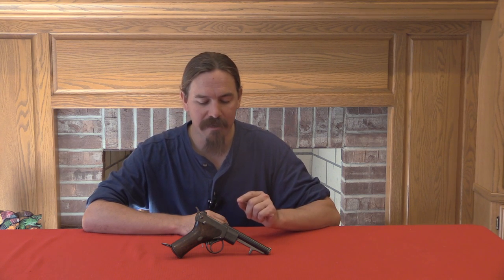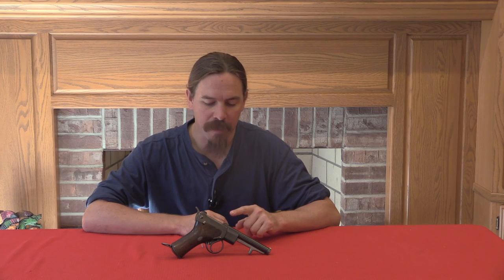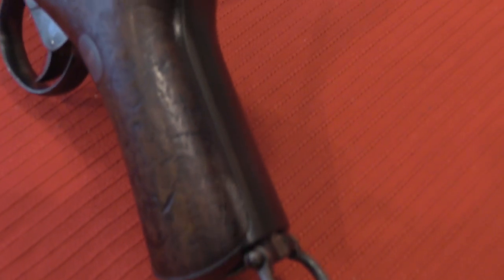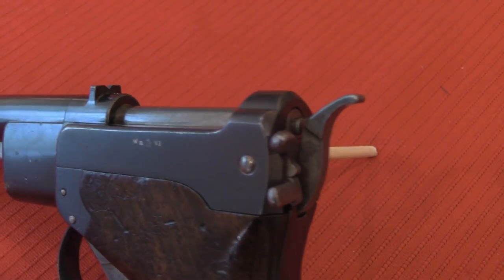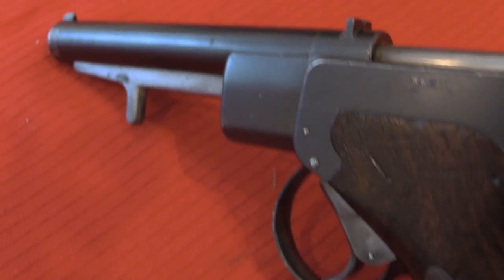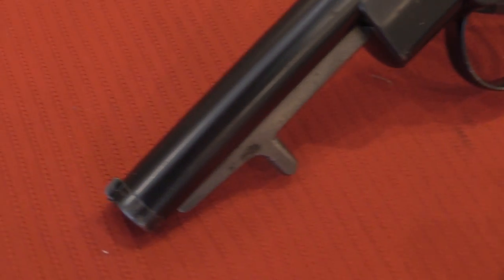Now this is actually a delayed blowback pistol. It's got a pretty weird delaying system, and pretty much everything you read about this will say that it was actually a simple blowback, because it sure appears that way. But when we look at it more carefully, we'll realize that it does actually have a delaying mechanism. It is fed by a 5-round Mannlicher clip of 8mm Dormis ammunition — not surprisingly proprietary ammo, because no one had invented the auto pistol before.